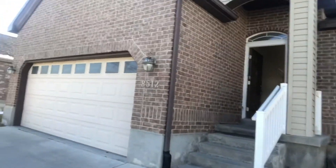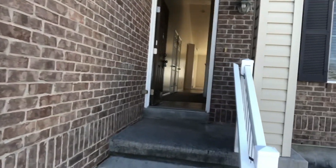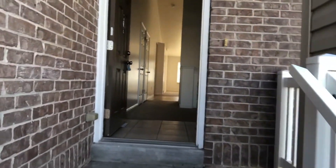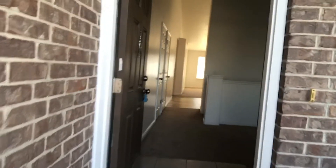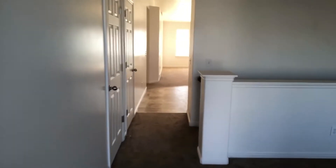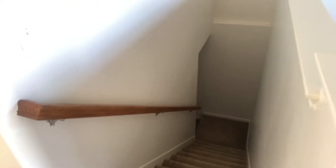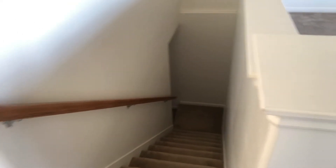It's a nice brick rambler again at 8512 South 6430 West — three bedroom, two baths, $1,525 a month. Right down here there is a basement; it is unfinished but you will have a lot of extra space for storage, which is nice.